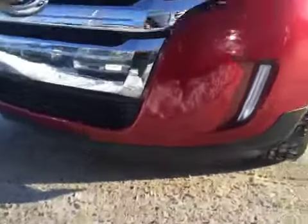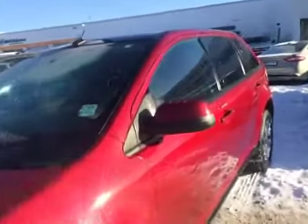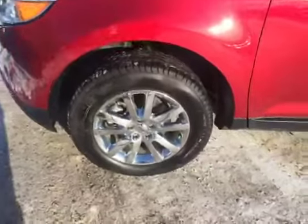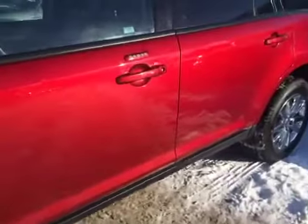Underneath there you've got your rock guard. This Edge is a ruby red metallic. You've got your Michelin wheels, rock guard all along the side, and a keyless entry pad.